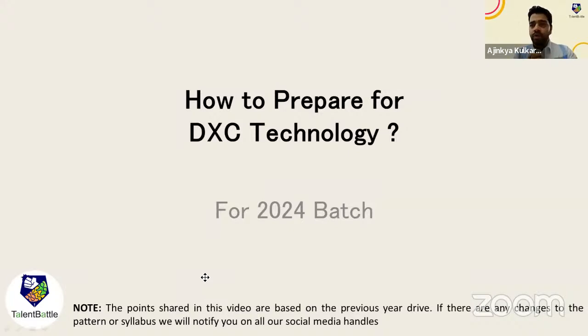Around 35 to 40 percent of students said they are having this particular drive. One important thing: please don't take any opportunity lightly. Whatever opportunities you get in the next one or two months — we already know opportunities are less compared to 2022 or 2023 batch. Make sure you prepare really well for companies like DXC Technologies or Accenture and try to get that opportunity.